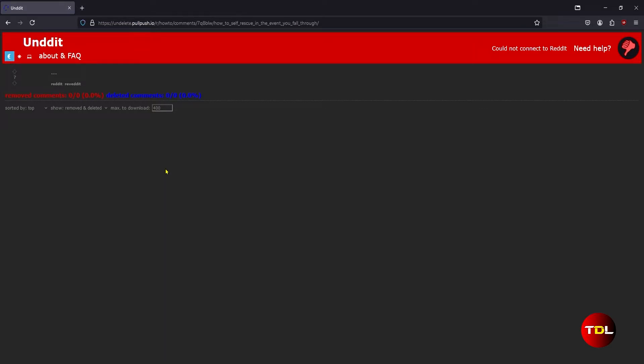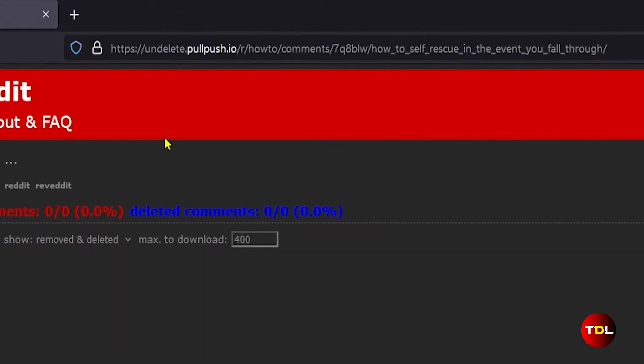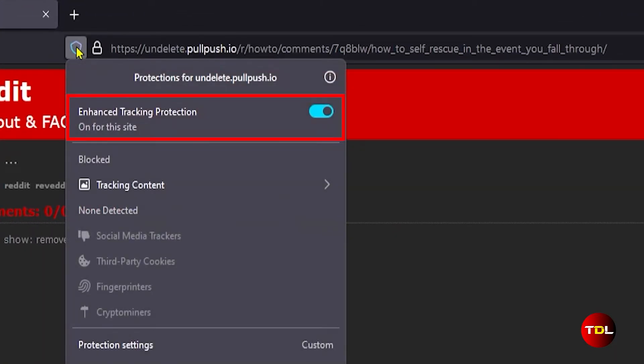Here's an important part: as you'll be using this for the first time, you may not see any deleted posts or comments right away. If you are viewing on Chrome the page should load just fine, but if you're using Firefox or Edge you will have to disable the Enhanced Tracking Protection setting.